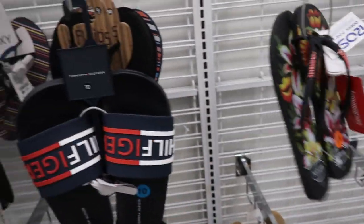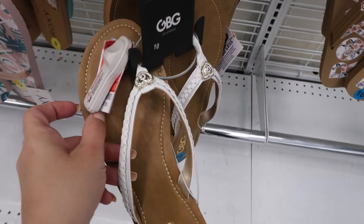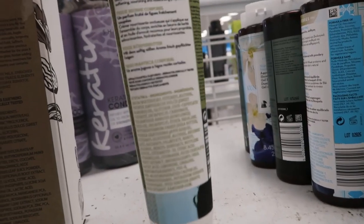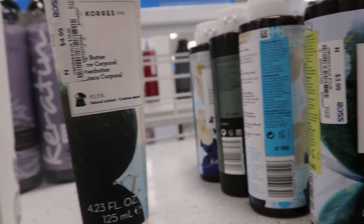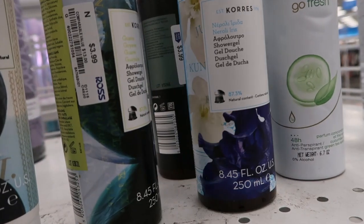Those are too big — I need those in a nine. Oh, these are really cute from Guess, $11.99. I'm seeing some Cores products and I wanted to try them — they have the body butter for $4.99 and also the shower gel for $3.99.